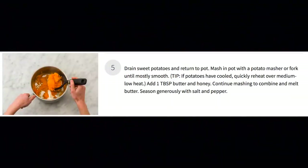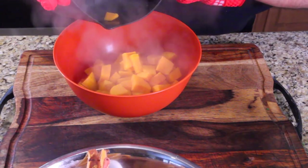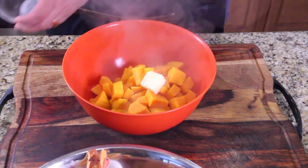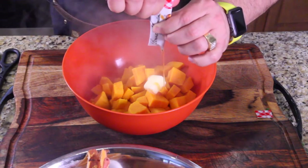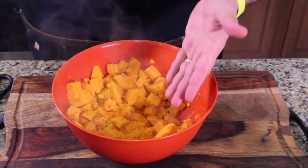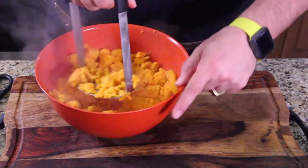Step five: mash sweet potatoes. Let's work on those sweet potatoes — they're now out of the pot and beautiful and soft. I'm going to throw my butter in and let that melt for a minute, then drizzle all the honey that came in the packet. The fun part is smashing this all together, and after five minutes of getting nowhere with a fork, you finally give in to the potato masher.